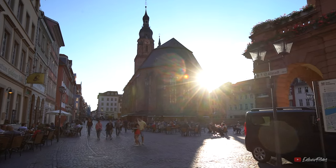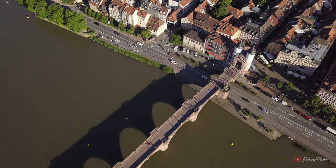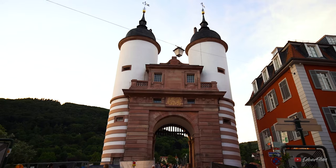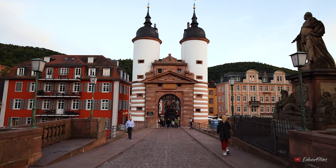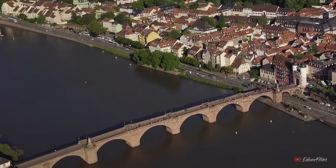After spending enough time in the castle, you can go back to the old town and from there find a way to get to the old bridge. When you reach the old bridge you will find the impressive old city gates. And when you cross the old bridge to the other side of the river you will find an amazing view of the castle with the gates and the bridge — you get an amazing picture just like this one.